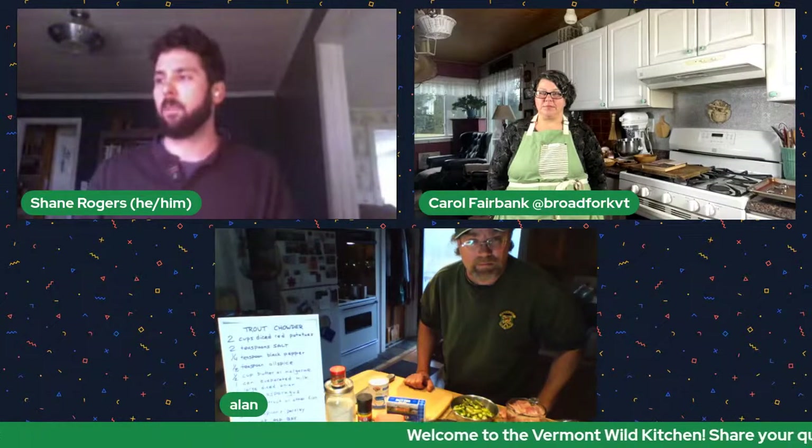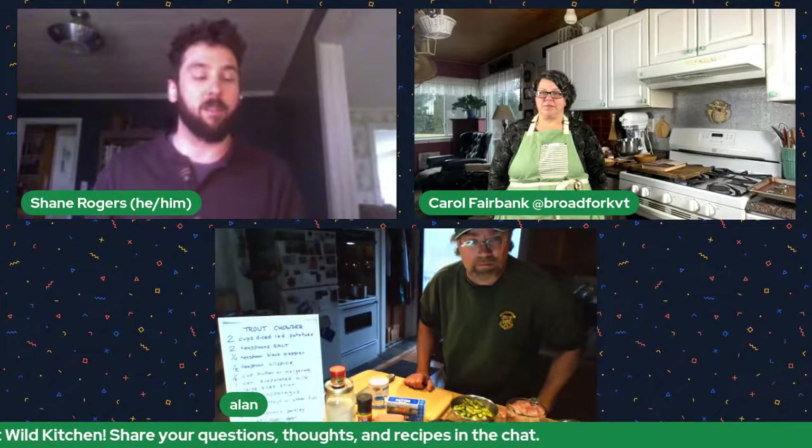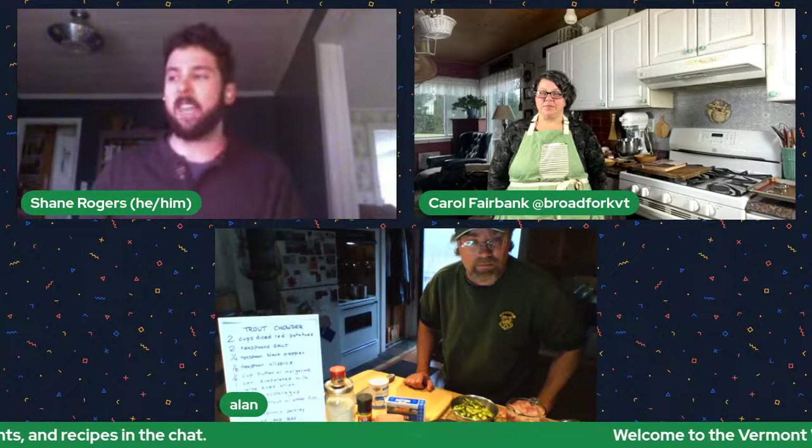If you're looking to stay informed about upcoming episodes, you can sign up for monthly updates — I just dropped that link in the chat. Today I'm really excited to have Alan Morehouse, a fish culture specialist with Vermont Fish and Wildlife, who will show us a simple trout chowder, and Carol Fairbank, farmer and owner-operator of Broad Fork in Greensboro, Vermont — a sustainable, diversified, solar-powered family farmstead practicing regenerative agriculture.